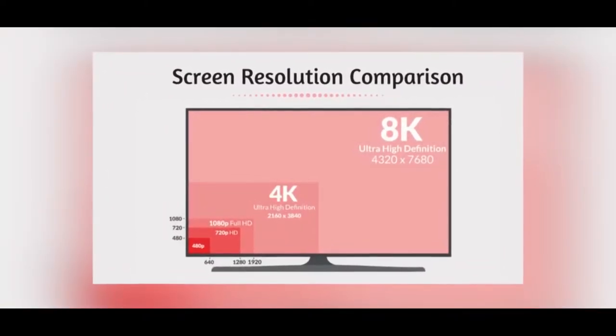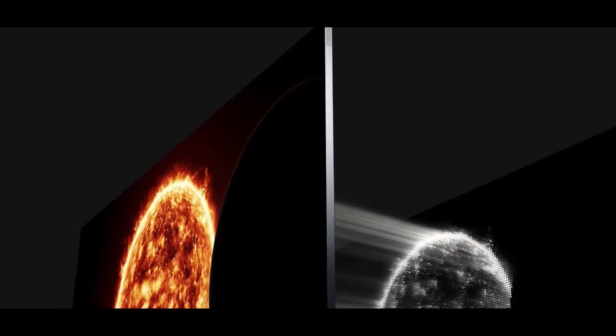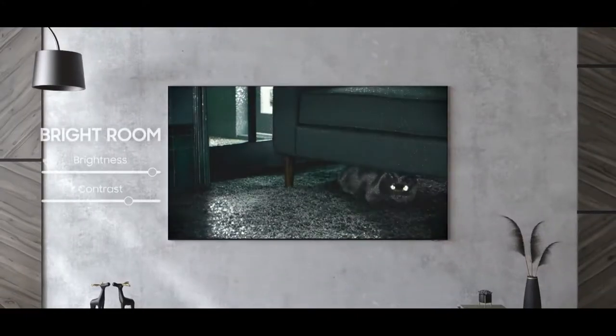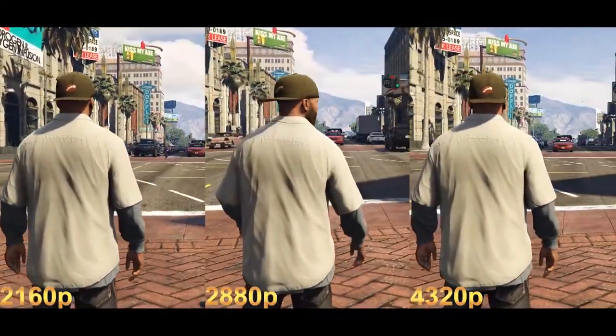For context, look really close at your TV and try to find a single pixel. I'm not referring to the individual red, green, and blue lights — those are sub-pixels, which means you are too close. If you're looking at a 4K screen, imagine 4 pixels taking up the space of that single pixel. If you're looking at a 1080p screen, picture a grid of 16 pixels, 4x4, within that single pixel. That's 8K — much sharper than 4K, and much, much sharper than 1080p.